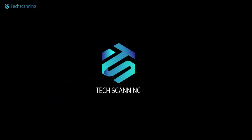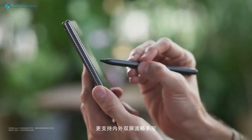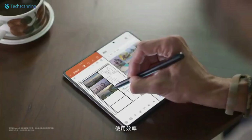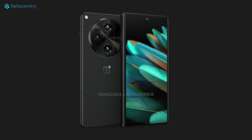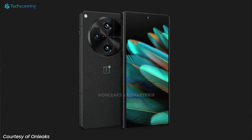Hey lads, TechScanning here. OnePlus is preparing its first foldable phone, confirmed to be named the OnePlus Open, and back in June we got our first look at the device thanks to CAD renders by OnLeaks.